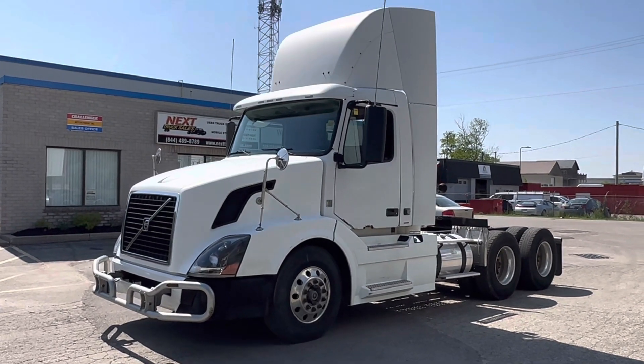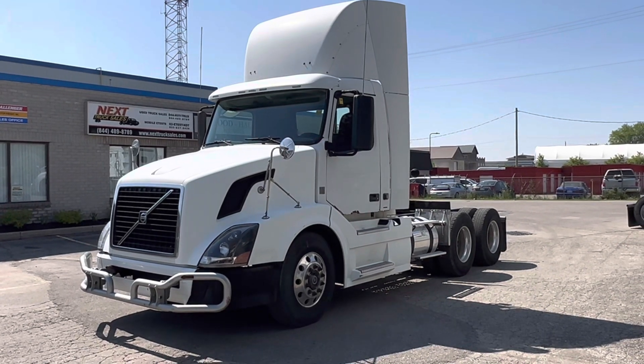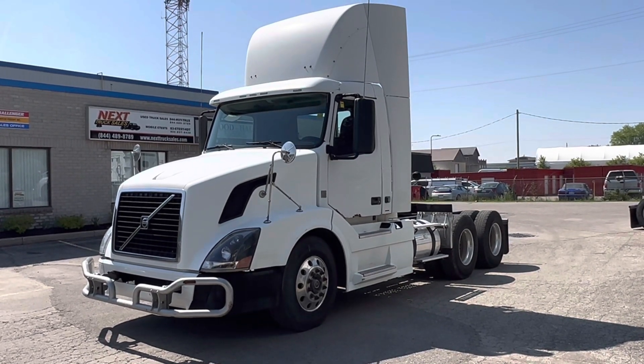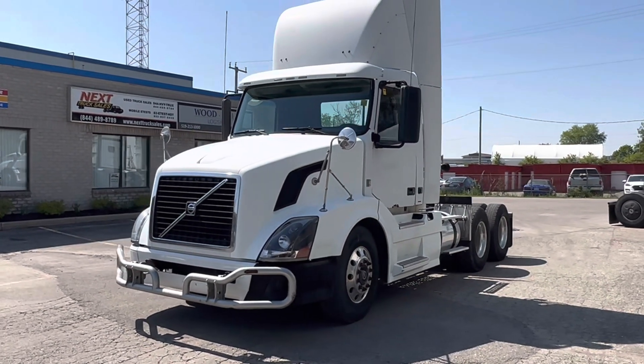Good afternoon everyone, it's Rob from Next Truck Sales. I want to take this opportunity and introduce you to our 2011 Volvo Day Cab. It features a Volvo engine with a 13-speed manual. I'll take you through the truck and show you some of the features.